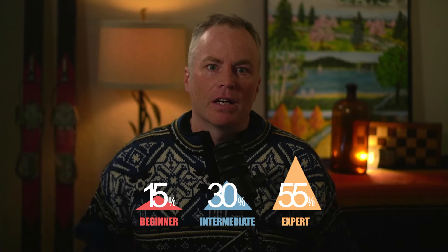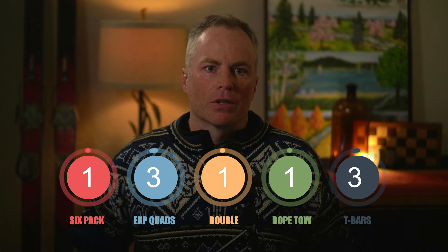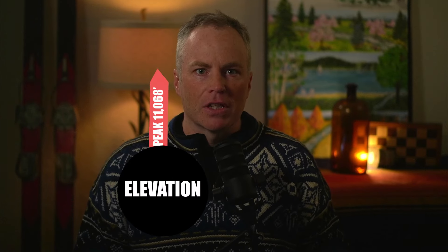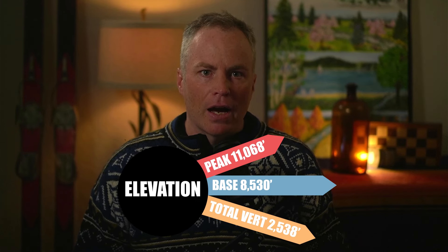The stats for Alta are impressive. The resort is heavy on expert skiing and isn't the best choice for beginner skiers, at 15% beginner runs, 30% intermediate, and 55% expert. The resort has a respectable 2,614 skiable acres. There are a total of eight lifts consisting of one six-pack, three express quads, one double, and one rope tow, plus three T-bars that provide access to the hotels. The peak elevation is 11,068 feet, the base is at 8,530 feet, and the vertical drop is 2,538 feet. Alta gets a whopping 546 inches of annual snowfall.